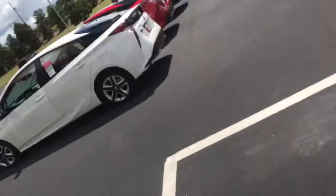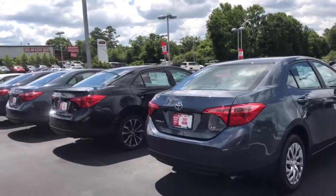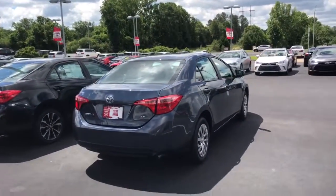Hi, this is Ryan Lane over at the Grange Toyota. I saw you inquired about a 2017 Toyota Corolla. I wanted to show you some of our selection here — we have a big sale going on right now. Let's take a look at the LE model right here.